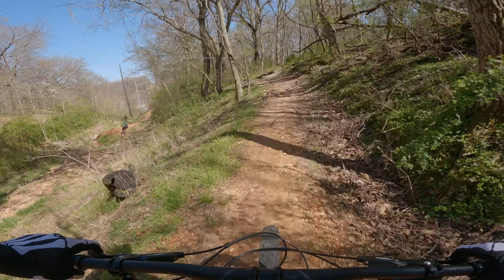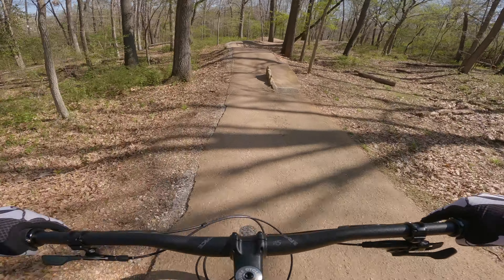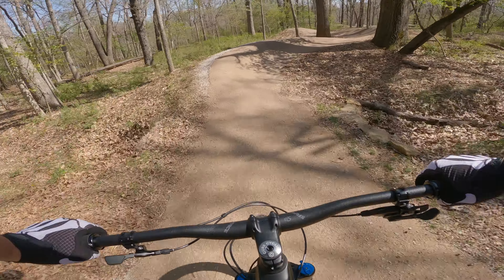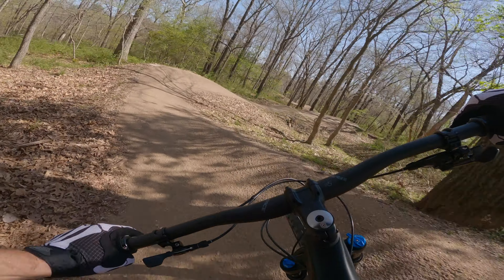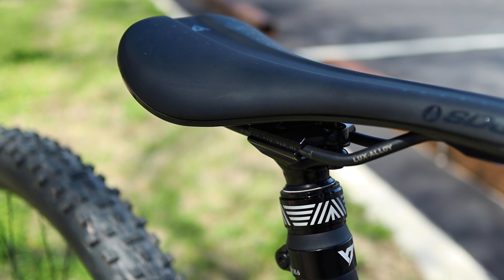My drivetrain is, you guessed it, another deviation from my norms. I'm riding a nearly full SRAM GX group aside from an NX cassette and a Session Components chainwheel. After tweaking the parameters for a bit, I've finally got this bike shifting flawlessly. My large bike came with a 150mm dropper, which I found to be a bit short — problem solved with this 170mm PNW.